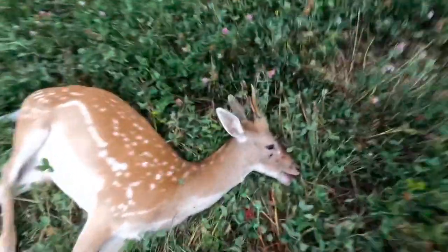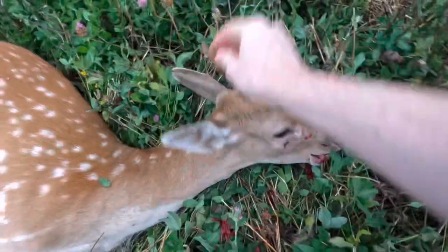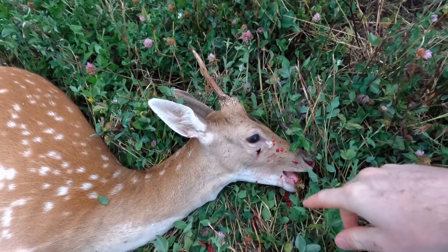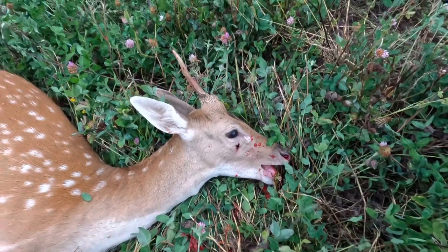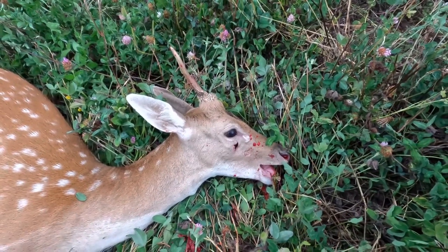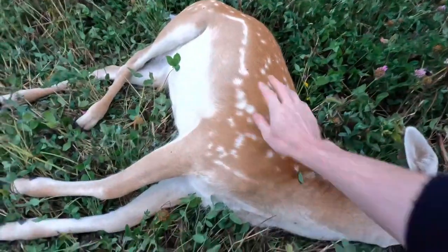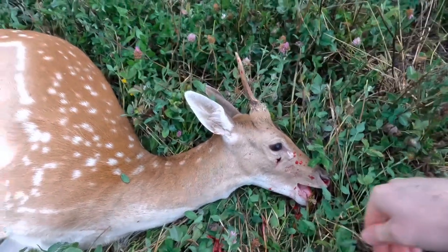Here's our fallow pricket. Nice headshot. Again, that was with a Merkel K3 with some Fox 150-grain bullets. In some ways it's almost frustrating — so far I haven't managed to get a body shot with the 150-grain, so I'm quite keen to see what they do in terms of bruising and bits and pieces. But the gamekeeper will be happy with this one. Nice headshot.